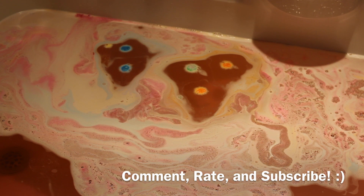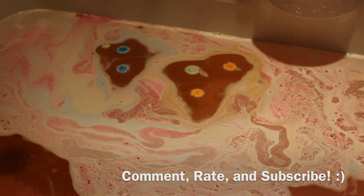I hope you guys enjoyed this video. Don't forget to comment, rate, and subscribe, and I'll talk to you guys soon.